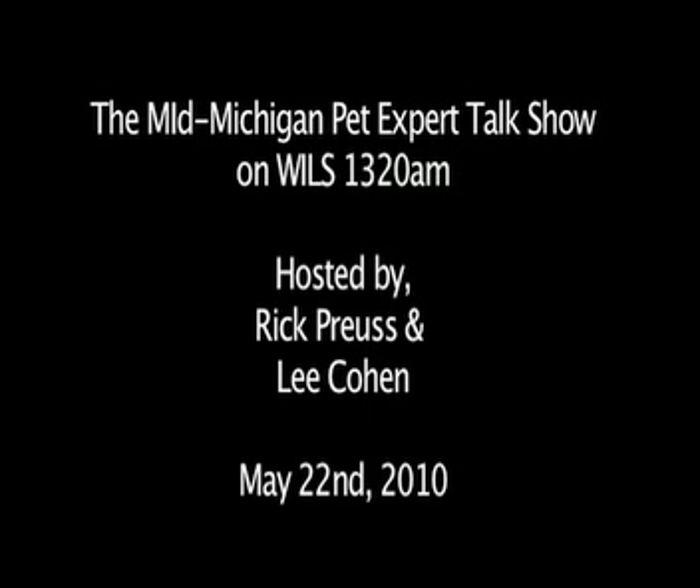You're only seconds away from totally understanding your pet. All right, maybe not, but you will be smarter. This is the MidMichigan Pet Expert Talk Show on more compelling talk radio, 1320 WILS. We're back here on the MidMichigan Pet Expert Talk Show on 1320 WILS.